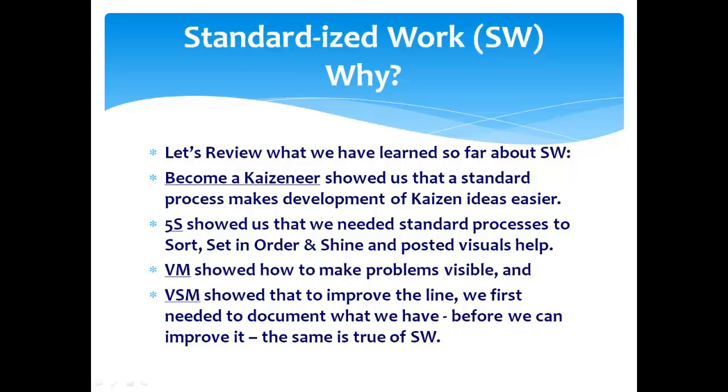Let's review what we've learned so far. In our session on becoming a Kaizen thinker, that showed us we needed a standard process to make development of Kaizen ideas easier. In 5S — sort, shine, and so forth — we needed standard processes to complete those steps, and posted visuals helped. Visual management showed us how to make problems visible, and we posted those standards on the walls of the Gemba. Value stream mapping showed us we first needed to document what we have with all its warts and waste, but we had to know where we were before we could ever hope to improve it. The same is true with standard work.